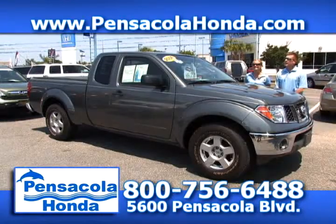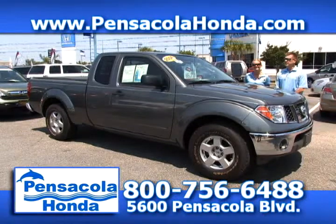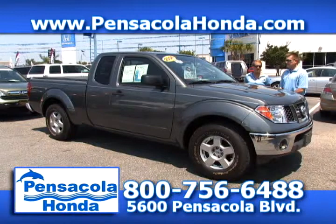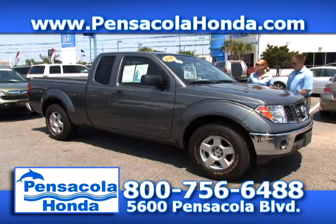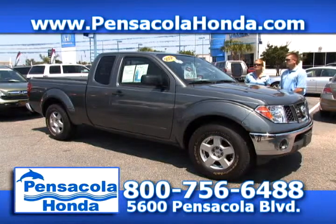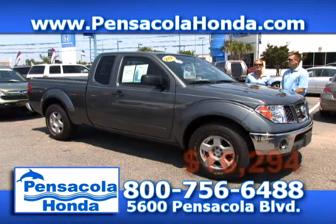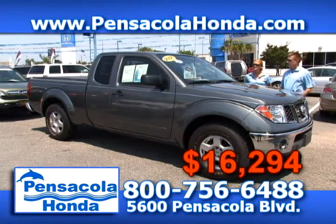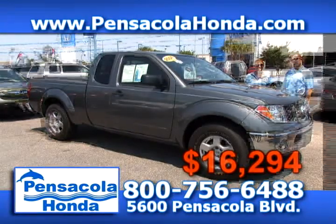This is a 2008 Nissan Frontier — a one-owner vehicle. Only 16,000 miles on this one. You get alloy wheels, a soft tonneau cover in the back, and cloth seats inside. It's really nice — we're going to price this one at $16,294. It's the SE model, so come down and get this one. Only 16,000 miles sounds like a deal.